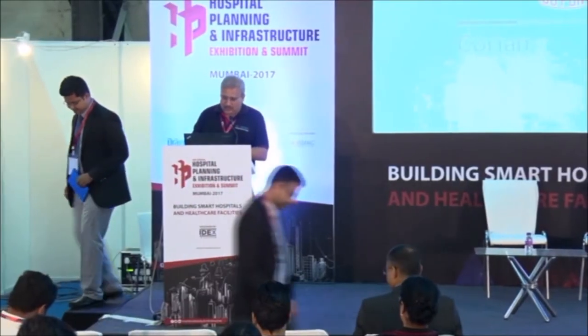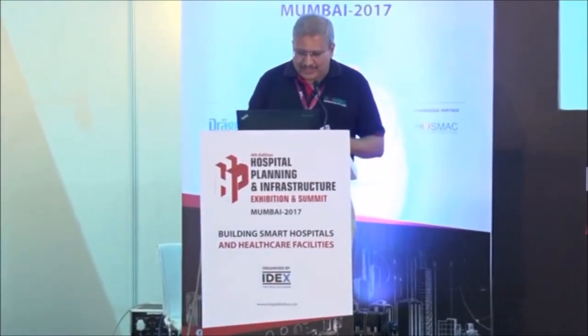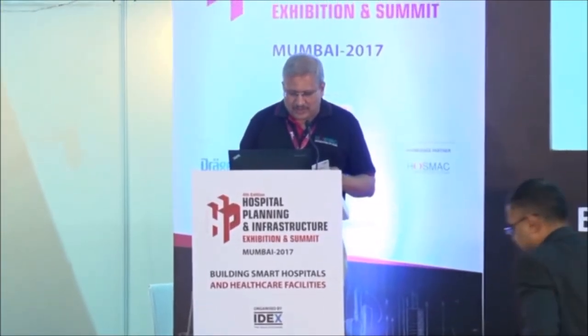The last speaker for the session is Mr. Sameer Sangla, franchise manager ASP Johnson and Johnson. Sameer heads advanced sterilization products in India and has several years of experience in bringing innovative and efficient infection prevention solutions to hospitals.